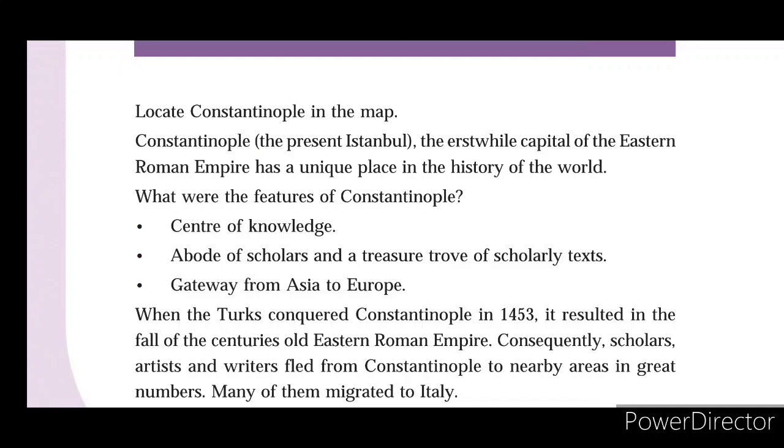What were the features of Constantinople? It was the center of knowledge, the abode of scholars, and a treasure trove of scholarly texts. It also served as the gateway from Asia to Europe.